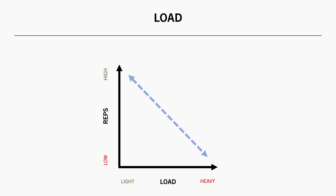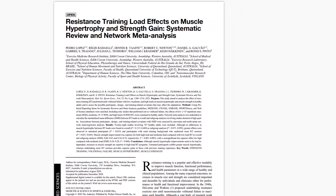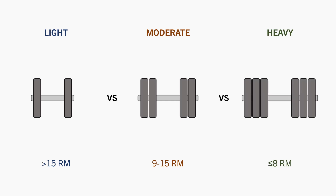So how heavy should we lift? This meta-analysis analysed the body of evidence comparing the effects of different loads on muscle growth and strength gains. The researchers categorised interventions into those using light loads, defined as greater than a 15 rep max; moderate loads, defined as anything between a 9 to 15 rep max; and heavy loads, defined as an 8 rep max or heavier. For muscle growth,